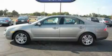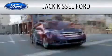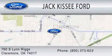Stop by today and test drive this automobile for yourself. Jack Kissy Ford is dedicated to doing everything possible to ensure that the experience you have selecting your vehicle is as pleasant as possible. We're located at 760 Southland Ridge in Claremore.